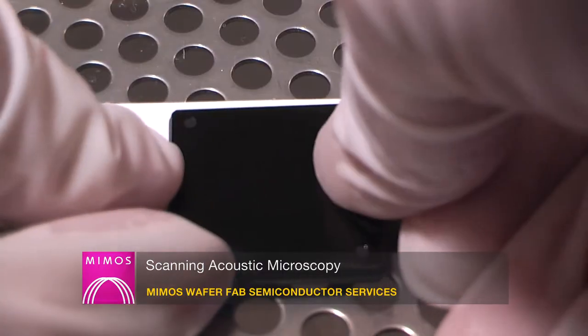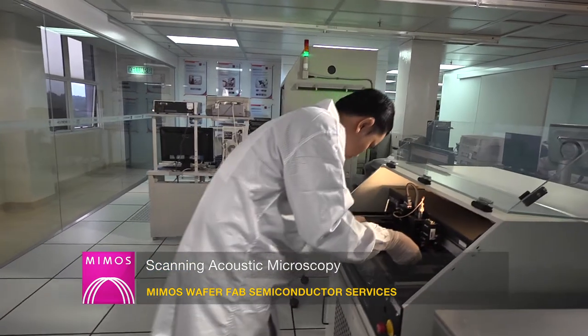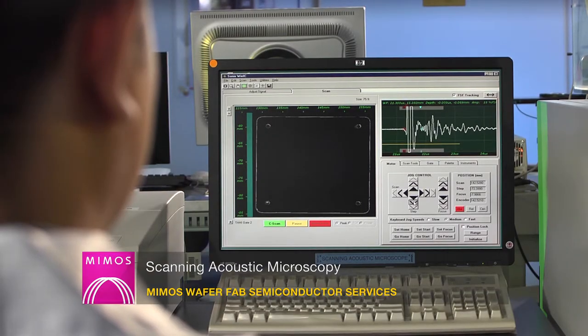Scanning acoustic microscopy is used to locate internal discontinuities in semiconductor packages. It is a useful tool for studying die-attached integrity, sealant integrity and molding adhesion quality.